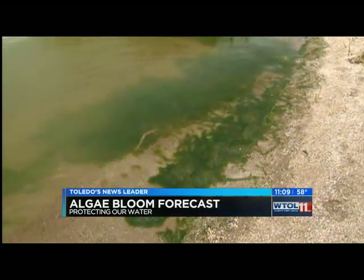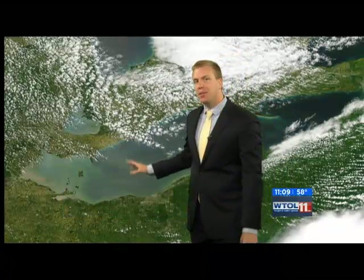Thick, green, nasty — and it's mid-June, so we're a month earlier than normal. After a relatively dry spring, it appeared the chances for a large algae bloom on Lake Erie were relatively low. Following one of the wettest Junes in our history, though, that has changed.